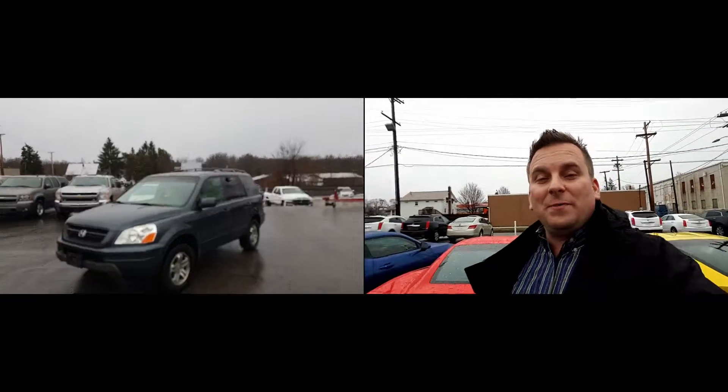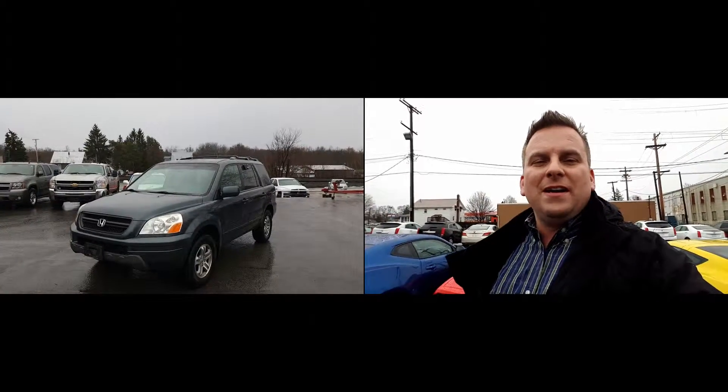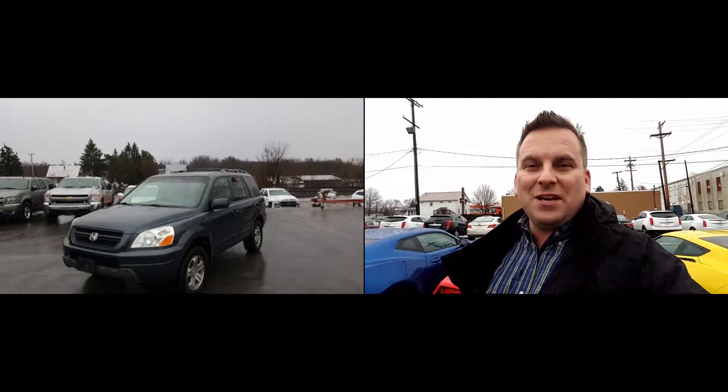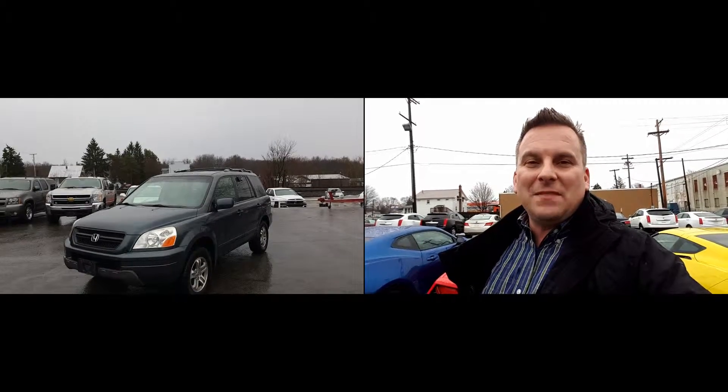Hi, this is Wayne Ullery from Columbiana Cadillac Buick Chevrolet and I'm standing outside of the 2003 Honda Pilot. We're going to take a closer look at it here in just a moment. I do welcome you to subscribe to my YouTube channel as well as visit me online at WayneUllery.com. Now let's have a look.